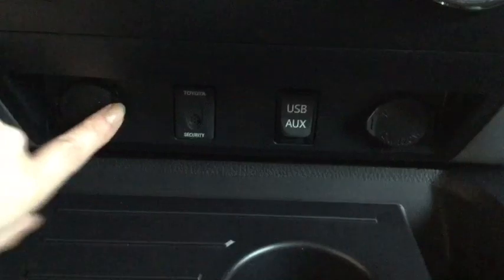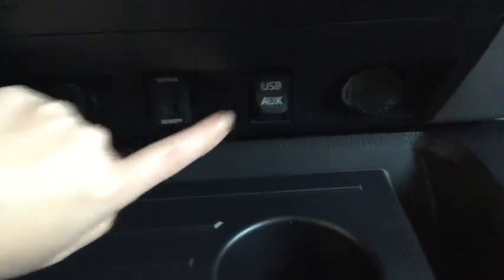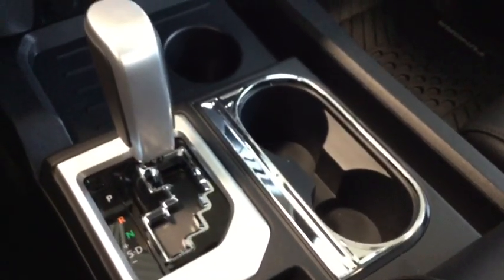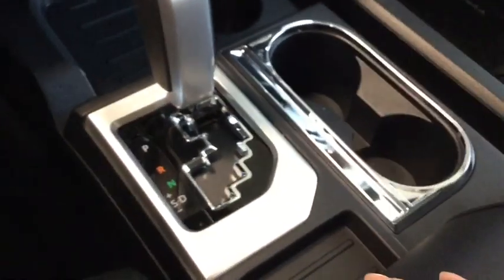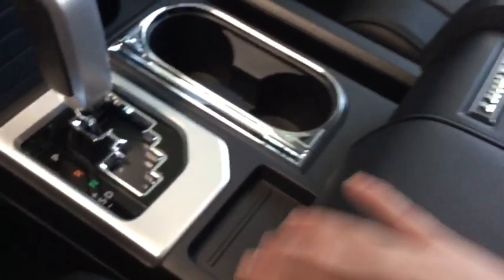Moving down from there you have your 12 volt DC plug-ins, your audio input and USB input — lots of different plug-in options, you won't be searching for any power outlets. Three cup holders here, and then two cup holders in the driver door and two in the passenger door, so lots of places to put your beverages. You do have that sport mode if you want to drive your Tundra that way — really fun to do.